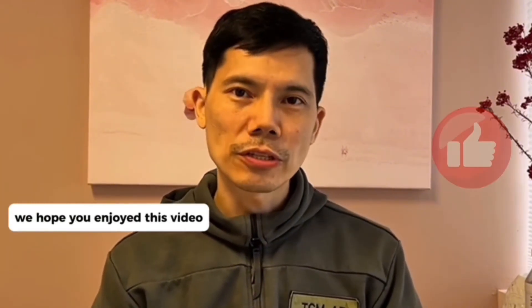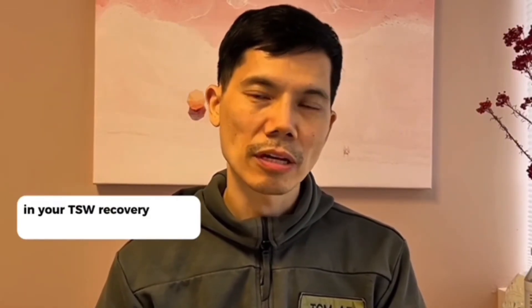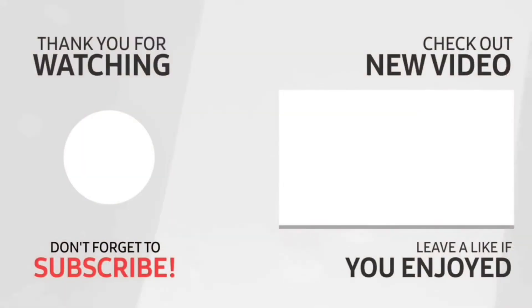We hope you enjoyed this video and learned something. If you have used berberine supplementation in your TSW recovery, please share about it, because it's always useful information. Do like and subscribe, and we hope that the next video is just as educational. Thank you.